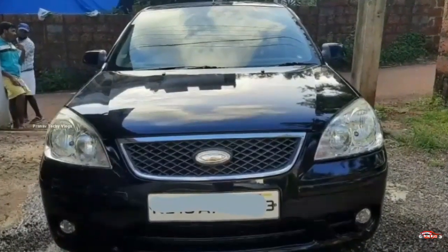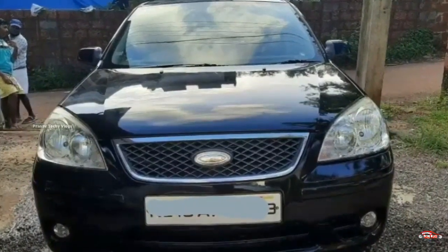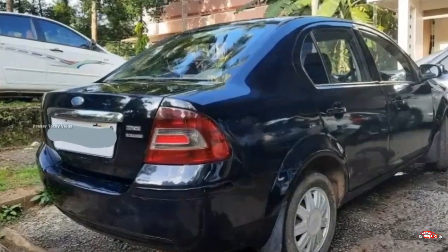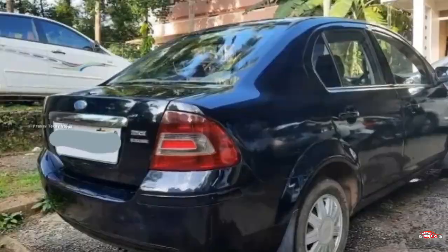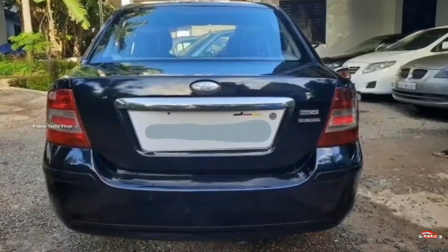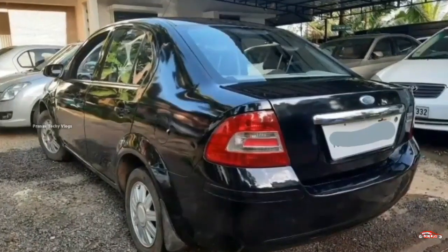You can maintain the interior and exterior and you don't need to replace it. You can also use the service and insurance as well. You can use the AC power steering, photo powering, inbuilt stereo, remote central lock system. You can use the tires.